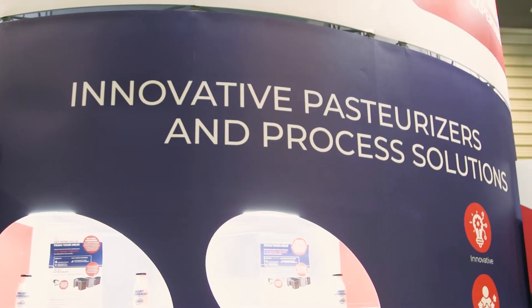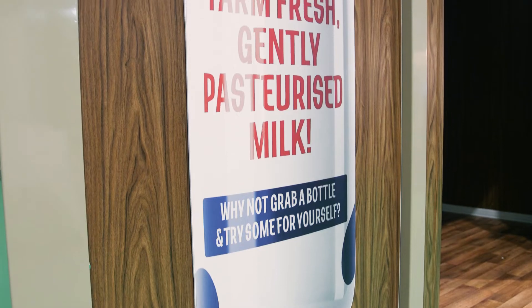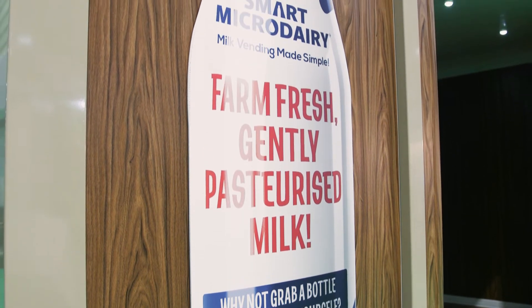My name is Paul Sheehan, I'm Managing Director of Unison Process Solutions and we're based in Limerick in Ireland. For over 30 years I've been working in the process industry, primarily in manufacturing pasteurisers for the milk industry.